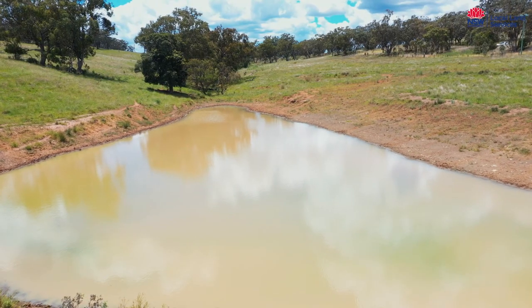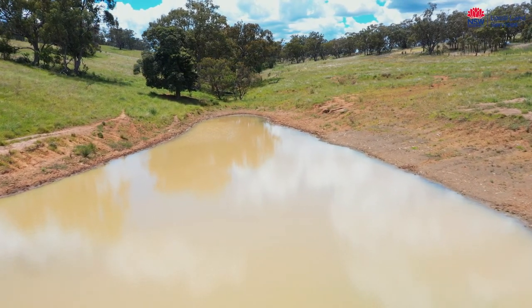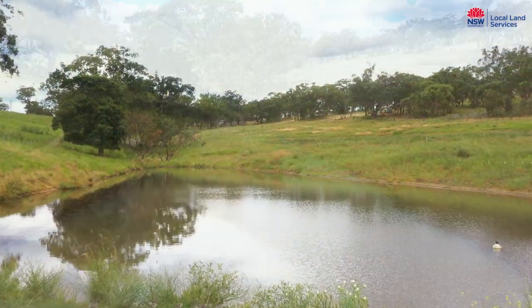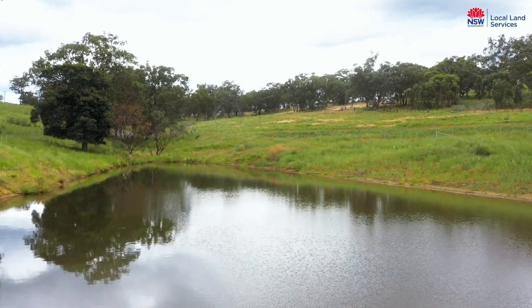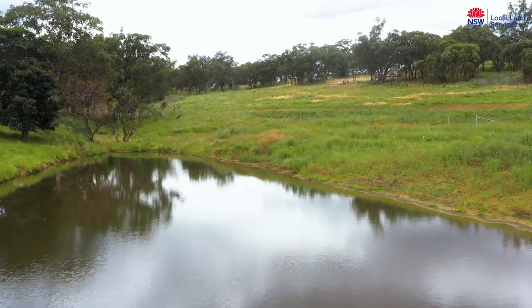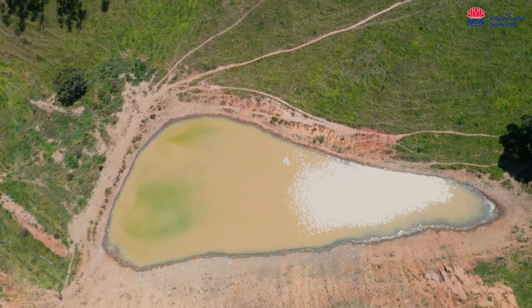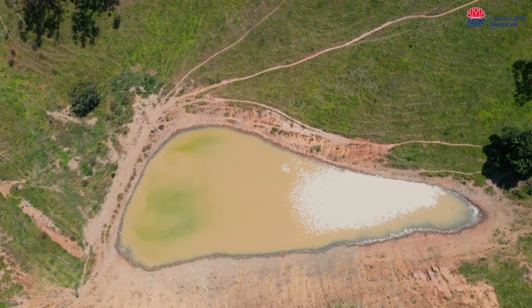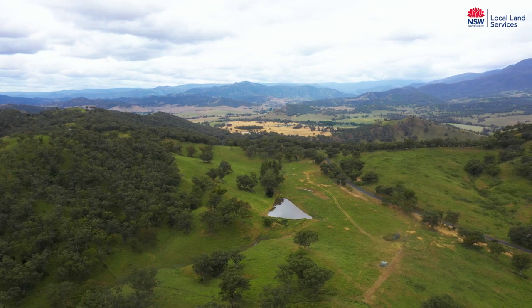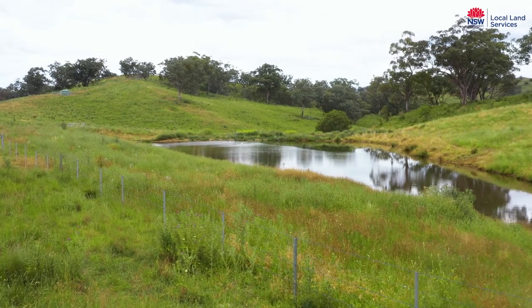A decision was made to fence the dam off and restrict stock access. What are the benefits of this? First of all, we're reducing the grazing pressure on the area around the dam. As you can see, the native grasses have just taken off. We no longer have an issue with silt running into the system. There's no pugging and manure around the dam edge, and the result has been a much cleaner and more palatable source of water for our stock.